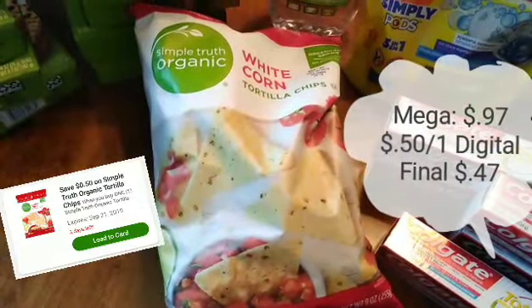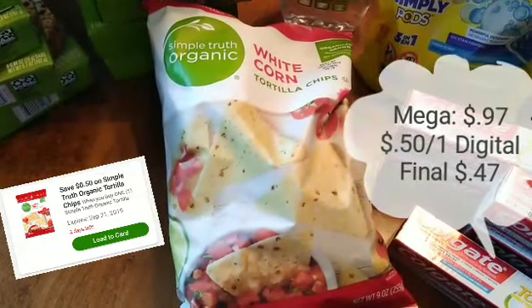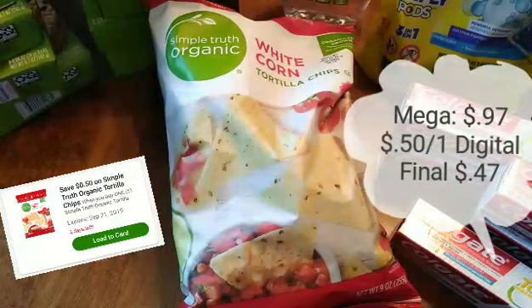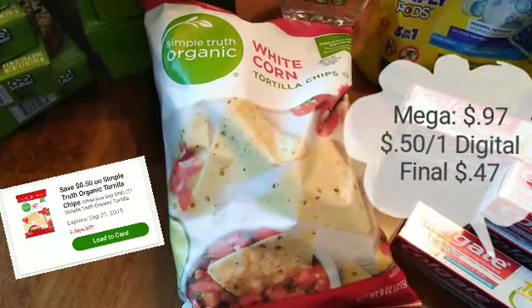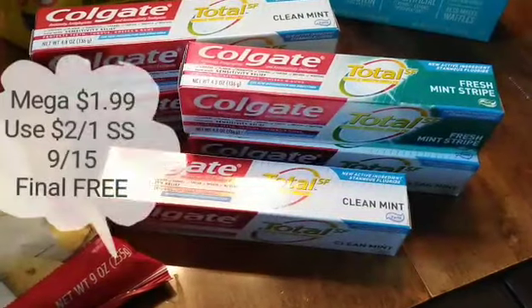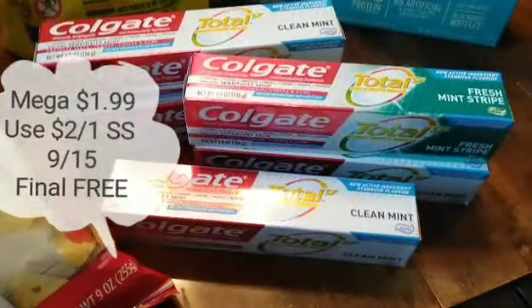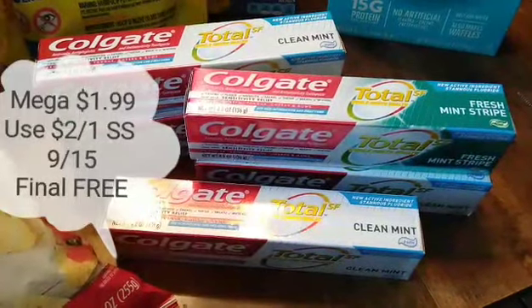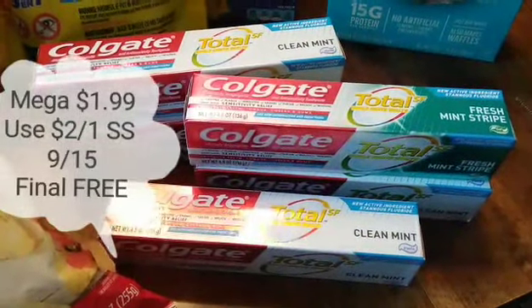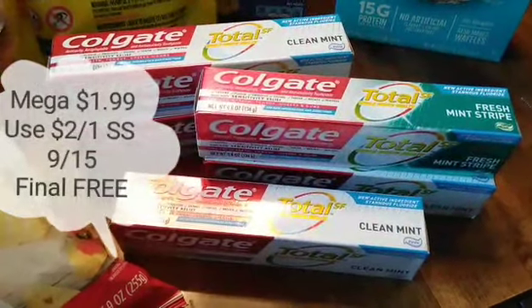Simple Truth tortilla chips are on Megasale for $0.97. There is a $0.50 off one coupon that does expire on the 21st, making it just $0.47. Colgate toothpaste is on Megasale for $1.99 each. We have $2 off one coupons in SmartSource 9.15, they do expire on the 28th of September, and that makes these completely free.